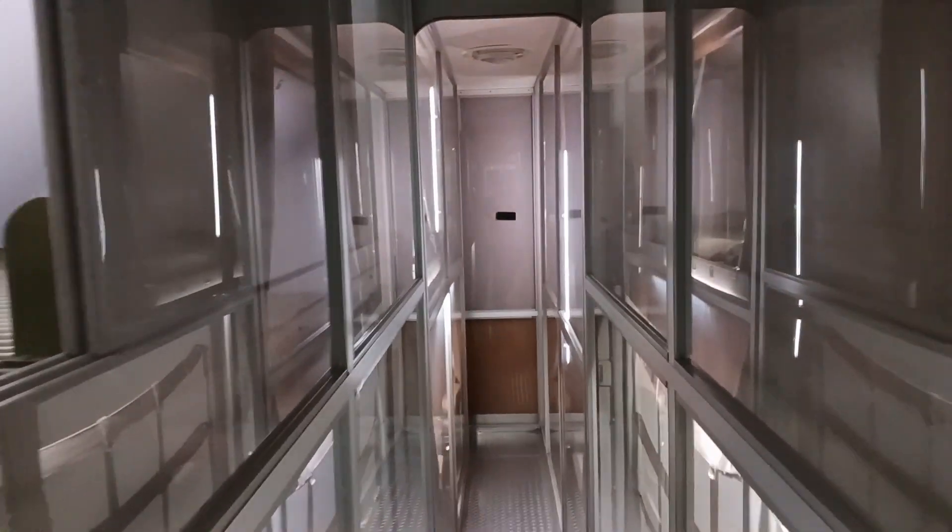The Douglas VC-54C not only marked an important milestone in the history of presidential transportation, but also laid the groundwork for the future development of Air Force One, the call sign used for any aircraft carrying the President of the United States.